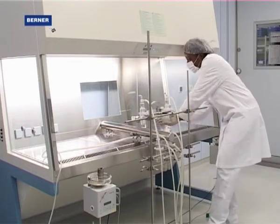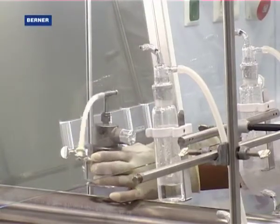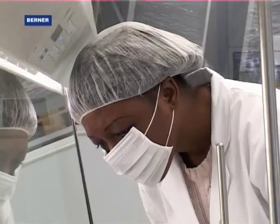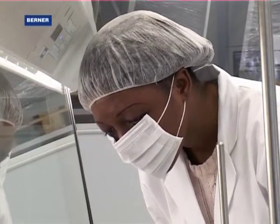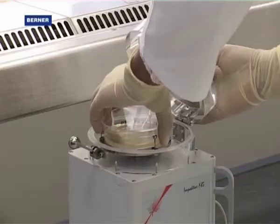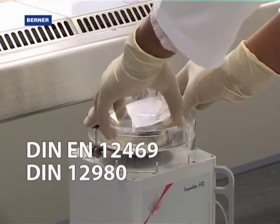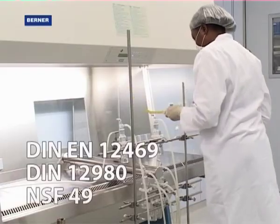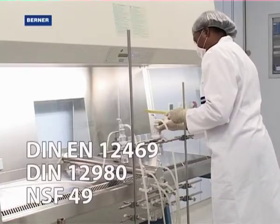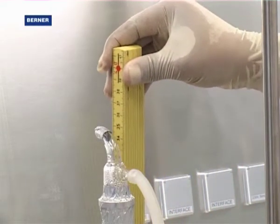The innovations of Berner International are not just generated in front of a computer. To carry out experiments on our new developments, we have our own laboratory to perform microbiological tests of the protective functions in accordance with DIN EN 12469, DIN 12980 and NSF 49. This is unique for a manufacturer of safety cabinets in Europe.